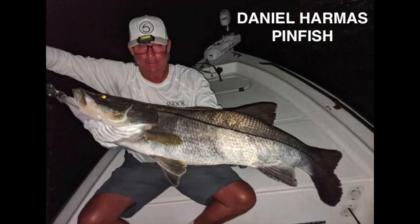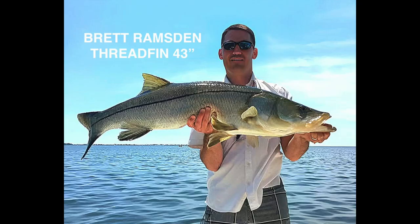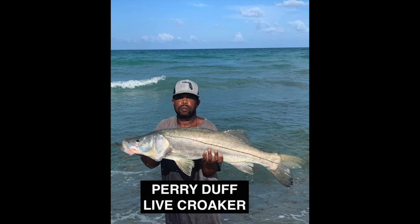And Mark Hightower, our OG, caught that on a Flare Hawk. Daniel Harmus caught this one on a pinfish. Mike caught this on a Flare Hawk — another spillway. This 43 inch red was caught on a threadfin. Perry looks like he caught this one on the beach on a live croaker. This is a Bomber Wind Cheater Kevin used.